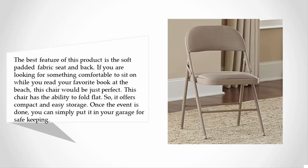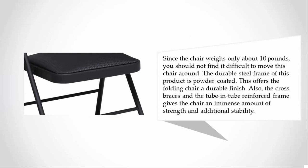Once the event is done, you can simply put it in your garage for safe keeping. Since the chair weighs only about 10 pounds, you should not find it difficult to move around. The durable steel frame is powder coated, which offers a durable finish, and the cross braces and tube-in-tube reinforced frame give the chair an immense amount of strength and additional stability.